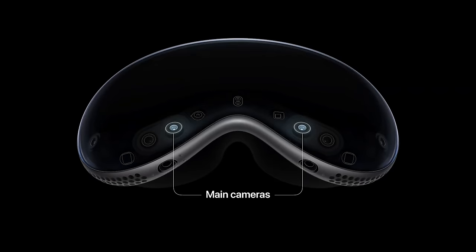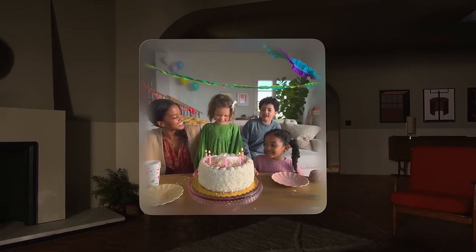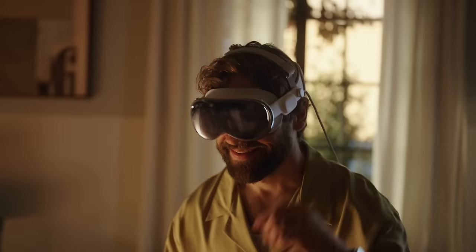I did have a FaceTime call test, and it was interesting — really good, and 3D because of the stereoscopic effect with the digital persona — but it still wasn't fully natural. It almost feels like you're talking to someone made from AI. If it's someone you know, it might feel different, but I'm not 100% sure. One thing I forgot to mention: the Vision Pro has two cameras so you can record stereoscopic 3D video. One example was a birthday party, and it really makes you feel like you're there.